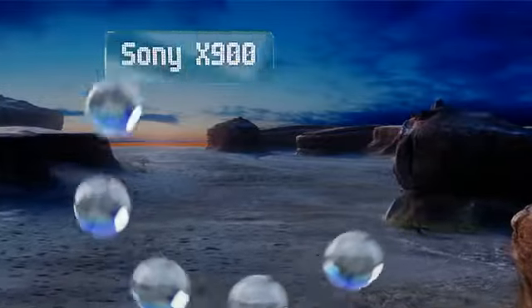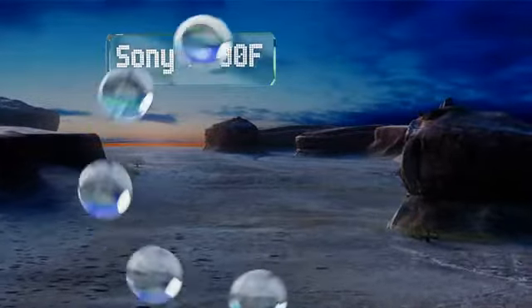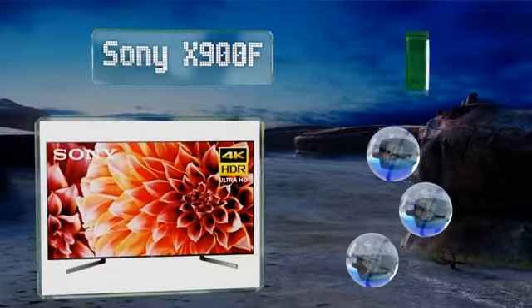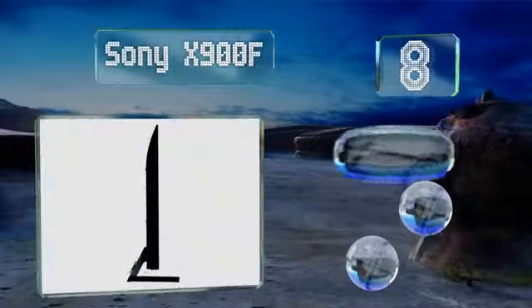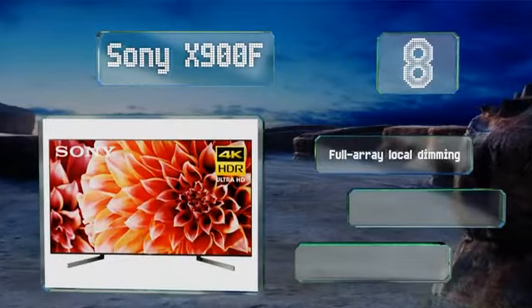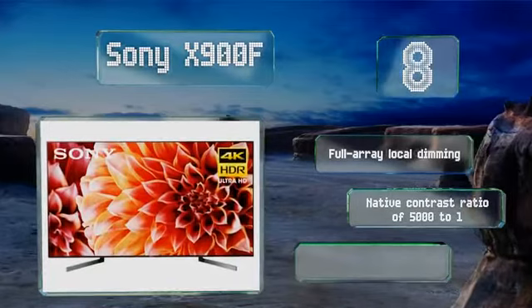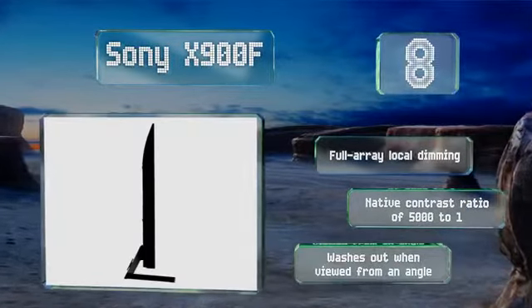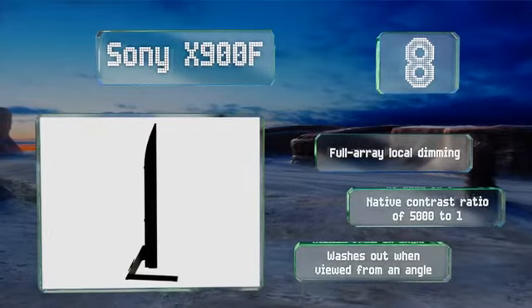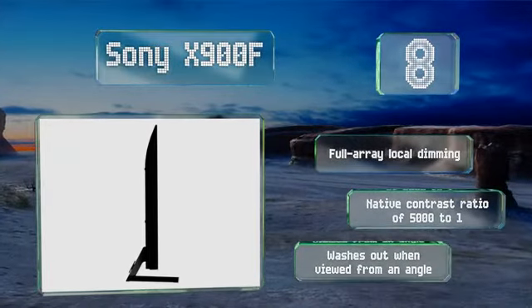Coming in at number 8 on our list, above-average motion handling makes the Sony X900F suitable for a wide range of fast-paced content, including action movies and video games. It's accurate enough out of the box that most users won't need to deal with calibrating it. It features full-array local dimming and a native contrast ratio of 5000 to 1. However, it washes out when viewed from an angle.